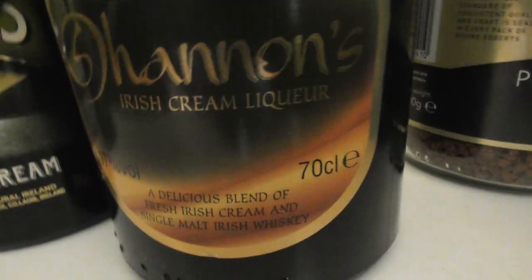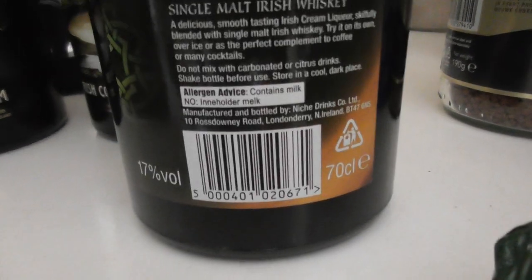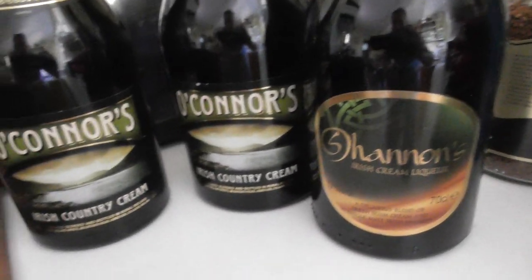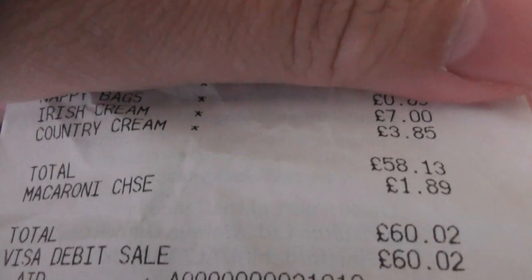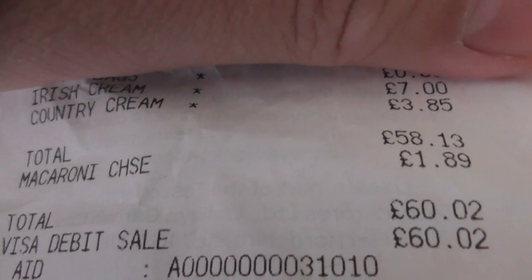Irish cream drinks. I usually buy Bailey's but Bailey's is expensive when it's not on sale at Christmas. I saw these — Shannon's Irish Cream, 70 centilitres, exactly the same colour bottle and shape as Bailey's. And this O'Connor's Irish Country Cream, also 70 centilitres. That one is 14.5% alcohol, and the Shannon's one is 17% — slightly more alcohol. The one with more alcohol is £7, the other is £3.85. Bailey's is more like £10-12 for a small bottle, even getting on £20 for a bigger bottle.